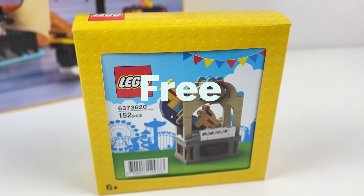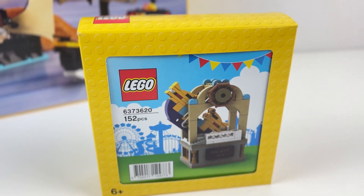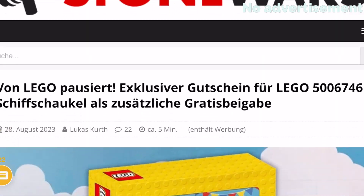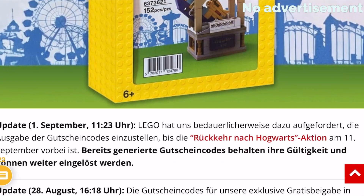I also got this nice promo which I got on Stonewars through a coupon code. So if you are from Germany, check them out — they often have very nice promotions going on.